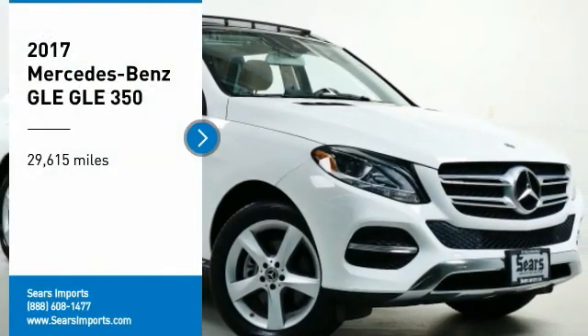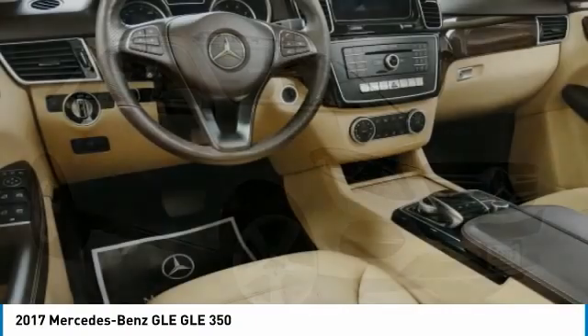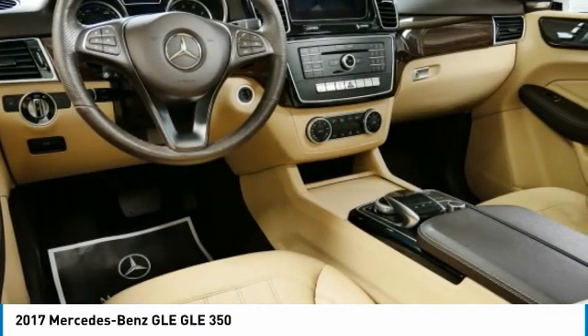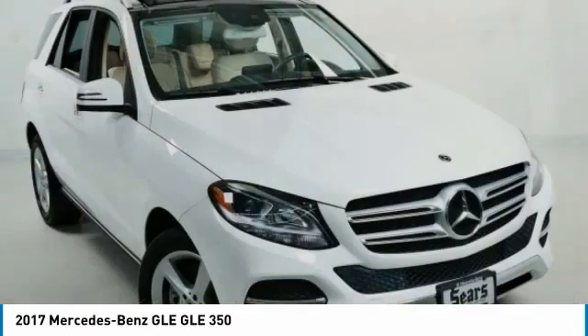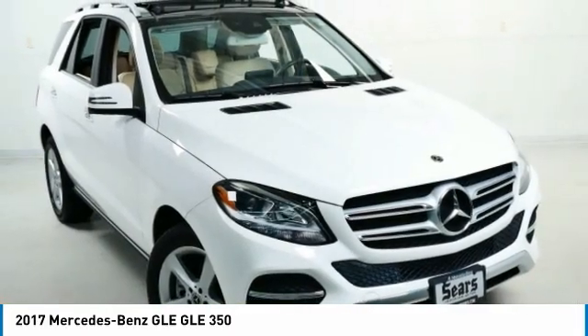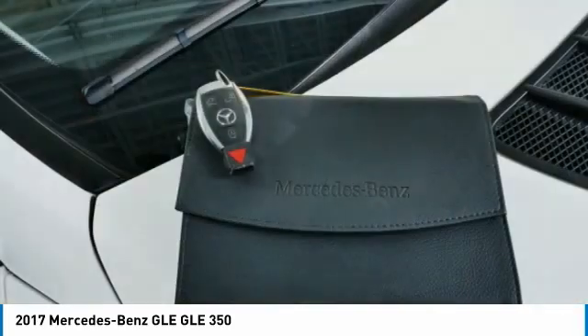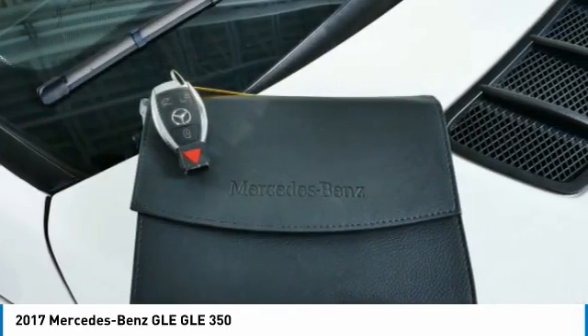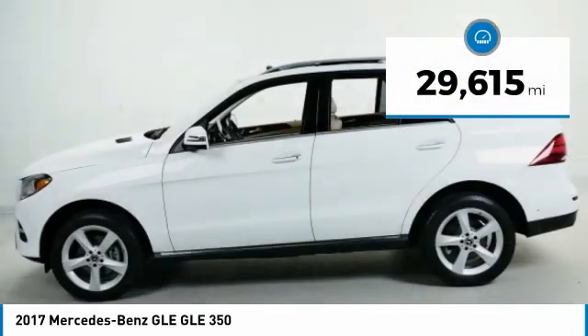Take a ride in the 2017 Mercedes-Benz GLE. The GLE comes with a full Mercedes luxury experience. It combines the sport sedan performance with SUV stability. It comes with beautiful serene looking interiors and a command system that is close by to access every setting under the sun. This vehicle has less than 30,000 miles.